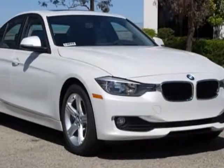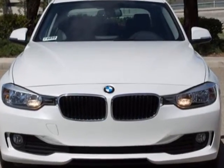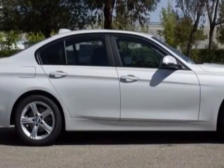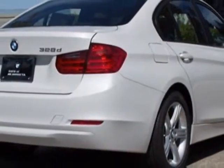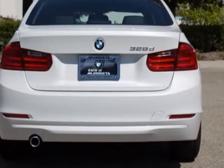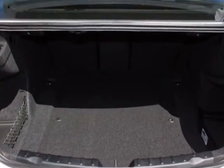Check out this new 2014 BMW 3 Series. For your protection, this vehicle has a full factory warranty. This vehicle gets an estimated 32 miles per gallon in the city and an estimated 45 on the highway. This 3 Series boasts a 2.0 liter engine and has an 8-speed automatic transmission.